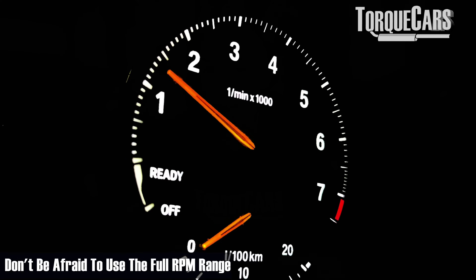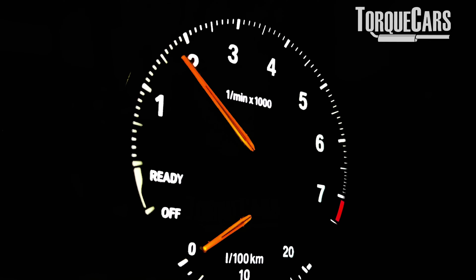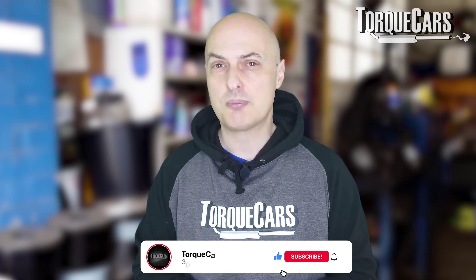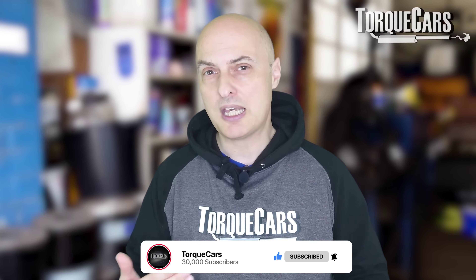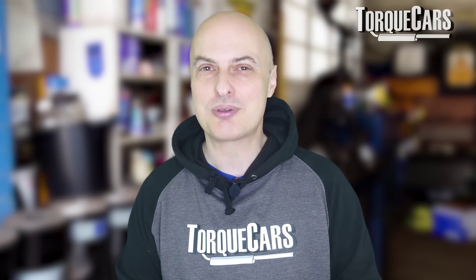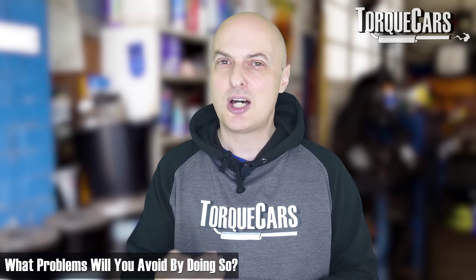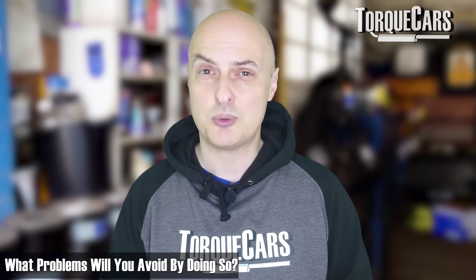Don't be afraid to exploit the full RPM range. You're not actually going to help the car by driving it gently everywhere. A lot of car problems happen because people don't exceed the bottom third of the RPM range. Doing it infrequently — overtaking a car, actually enjoying the car, using the upper RPM range when the engine is warm — will keep everything ticking over nicely, give the tubes a good clear out, and help you avoid problems like clogging, carbon buildup and particulate filter issues.